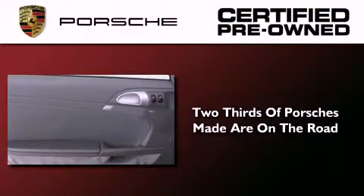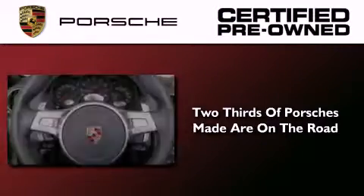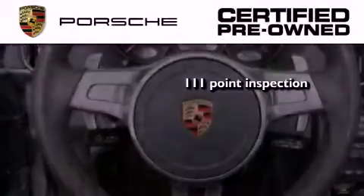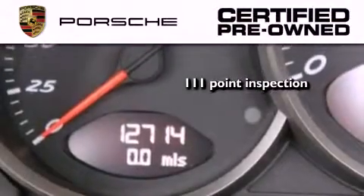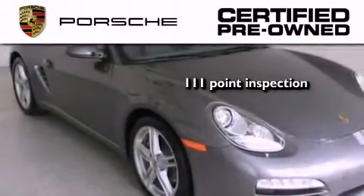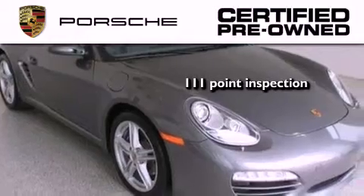Two-thirds of all Porsche cars ever built are still on the road today. To help ensure that you benefit from that long-standing tradition, a trained technician performed a meticulous 111-point inspection on this Porsche, checking everything from safety systems to overall performance.